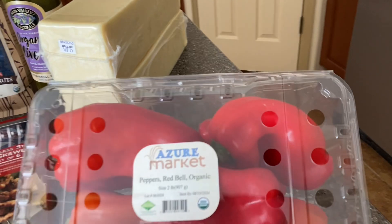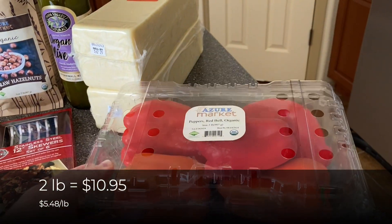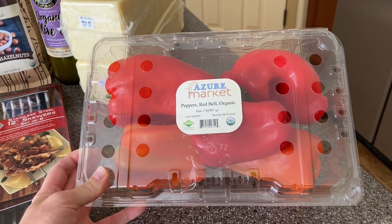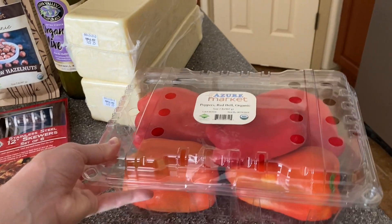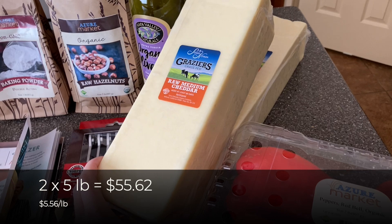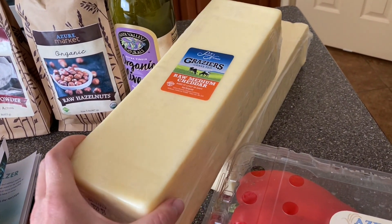Over here I have two pounds of organic red bell peppers — I'll put the prices at the bottom as I usually do. These have been a little bit cheaper than the ones in the store, so I'm glad I can get those in bulk. And then two five-pound blocks of the Grazier's Raw Medium Cheddar Cheese, and this will last us about a month or two.